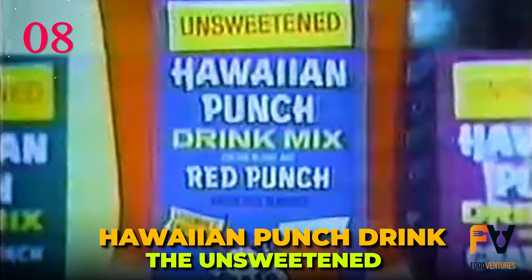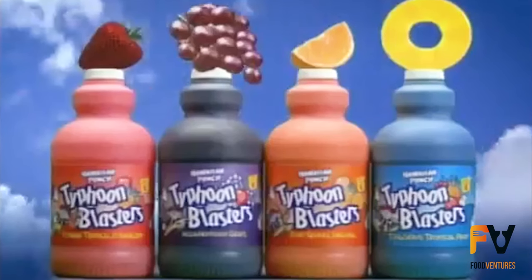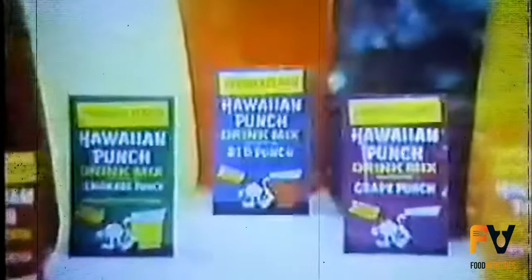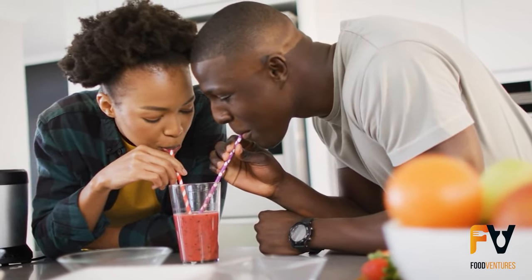Number 8: The Unsweetened Hawaiian Punch Drink Mix was a new variant introduced to the Hawaiian Punch range. It offered a more natural-tasting beverage experience, devoid of added sugars. This product featured seven distinct flavors, each drawing inspiration from the tropical fruits and ambiance of Hawaii. Instead of a sugary profile, this mix emphasized the genuine flavors of the ingredients, ensuring a fresh and true fruity taste — crafted for those who favored a subtler, unsweetened flavor but still desired the refreshing essence of Hawaiian Punch.